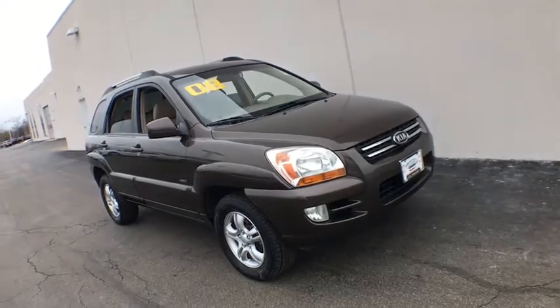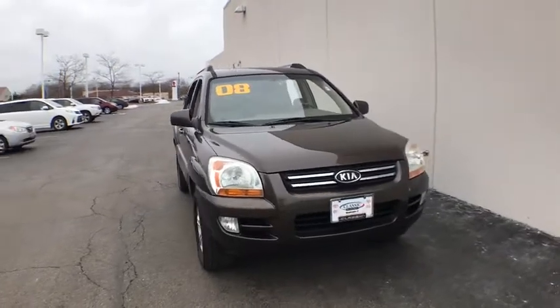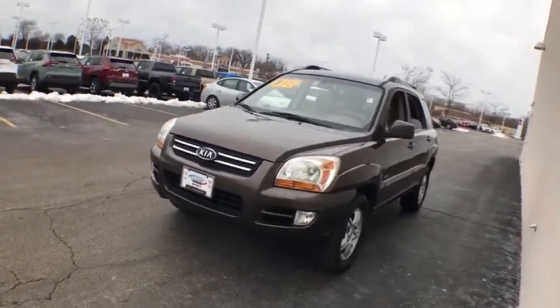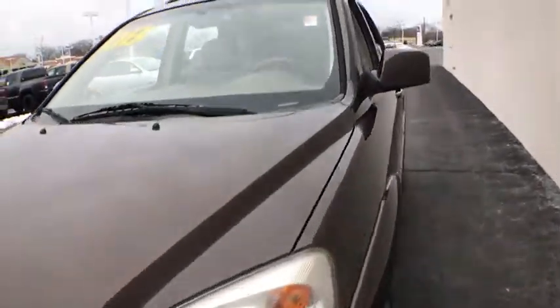Take a ride in the 2008 Kia Sportage. With its sleek and stylish exterior and its roomy, feature-laden interior, the Sportage both looks good and performs well on the road. This vehicle has less than 120,000 miles. Here are some of this vehicle's great options.